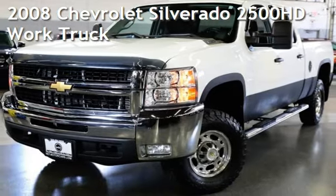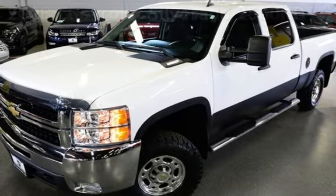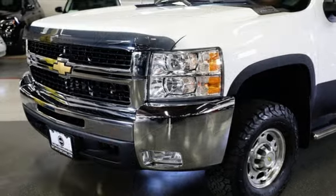Presenting a pre-owned 2008 Chevrolet. This four-door truck has an eight-cylinder, 6.6-liter engine, with four-wheel drive, and an automatic transmission.